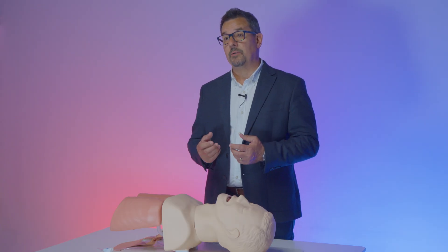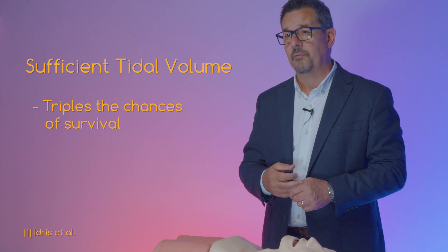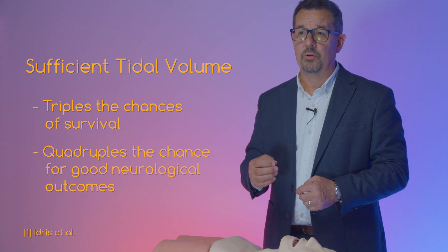The tidal volume is the key parameter to monitor, as it represents the effective volume of air reaching the lungs at each insufflation, enabling oxygenation of the blood and CO2 removal. Recent studies have shown the importance of effective tidal volumes on survival and neurological outcomes. Idris et al showed on approximately 2,000 patients that a sufficient tidal volume triples the chance of survival and quadruples the number of patients discharged from hospital with good neurological outcomes.